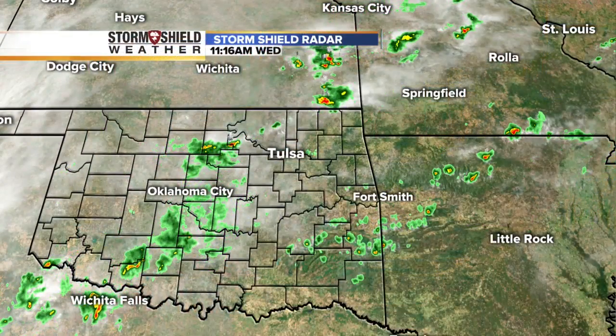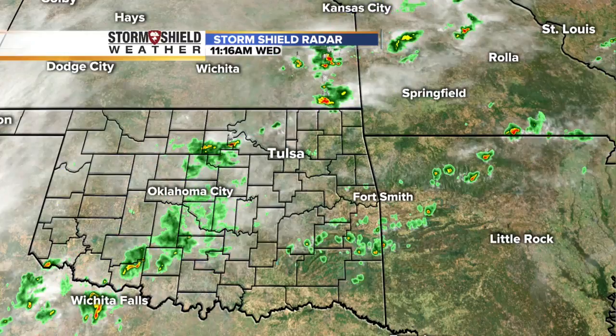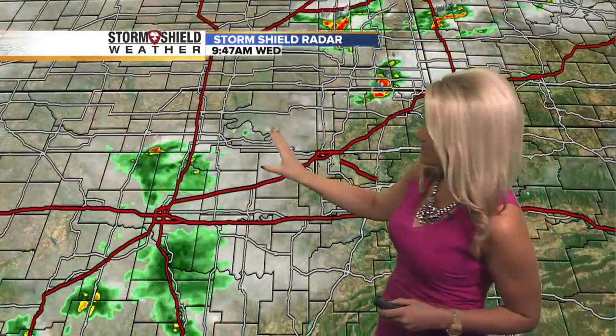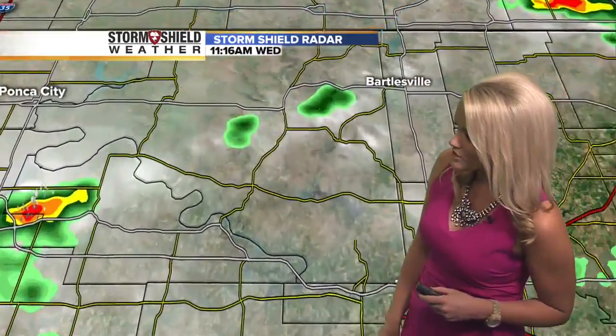We do have a couple of showers and storms across the area. It's that stalled front that's sitting across green country and it's bringing a kind of a big change to the temperatures. I'll show you what we're seeing as far as rainfall. We've seen some showers and storms well up to the north there. What we'll see off to the west, kind of making its way into parts of Osage County, are a few of these showers and storms.